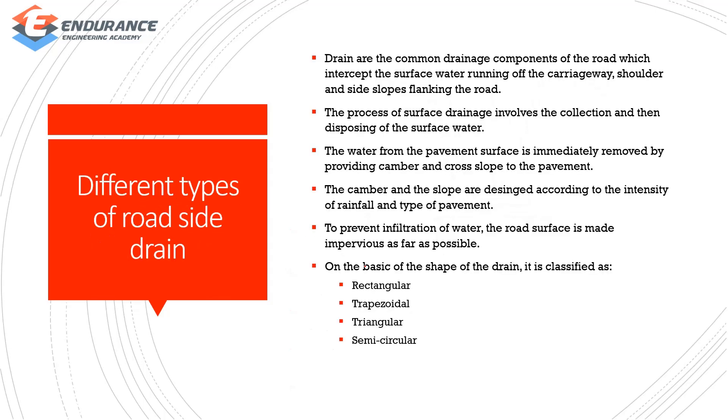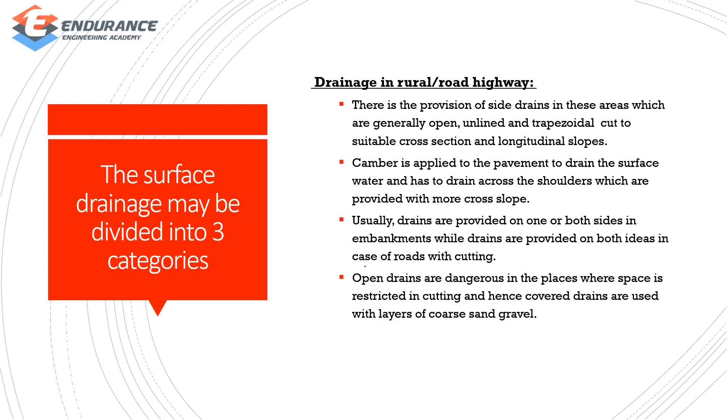Different types of roadside drain: roadside drains can be rectangular, trapezoidal, triangular, and semicircular. There are three categories of surface drain. First, drains on rural roads and highways use an open run line or trapezoidal shape. You can provide camber on the road and shoulders to the side.